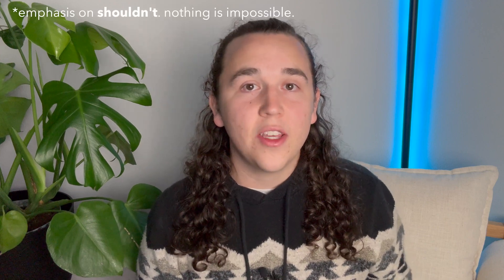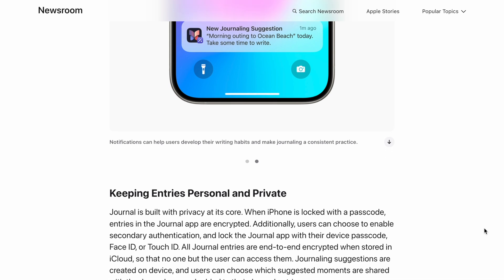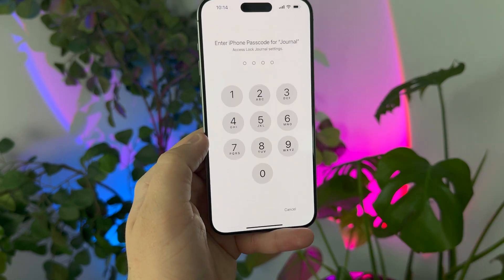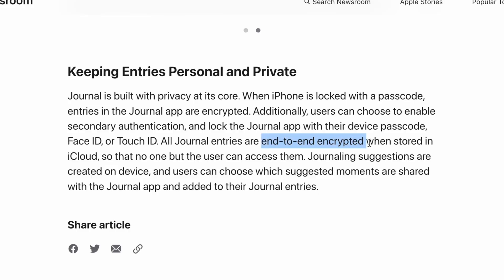It is not sent up to the cloud, so you shouldn't have to worry about any security issues — it all happens on your iPhone. Apple states that the Journal app is built with privacy at its core, and if you know anything about Apple, privacy and security is something they take very seriously. Let me show you some of the privacy measures they've taken. Firstly, when the iPhone is locked with a passcode, all journal entries are encrypted. Second, even when the phone is unlocked, you can add a passcode to the Journal app specifically, so you have to unlock it again using a passcode or Face ID. Third, if you choose to store your journal entries in iCloud, they are all end-to-end encrypted so no one can access them but you.